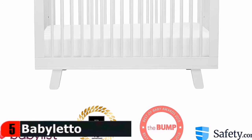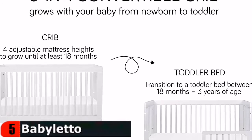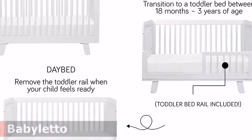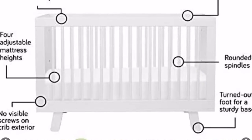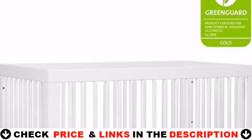Complete your nursery with the Hudson three-drawer or six-drawer dresser. The Hudson has undergone rigorous scientific testing for over 10,000 chemical emissions and VOCs, contributing to cleaner indoor air and creating a healthier environment for your baby to sleep, play, and grow.